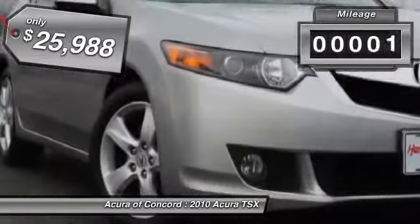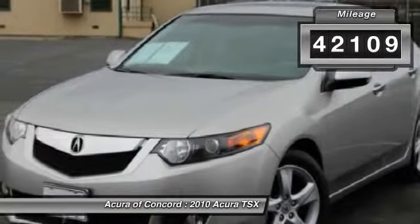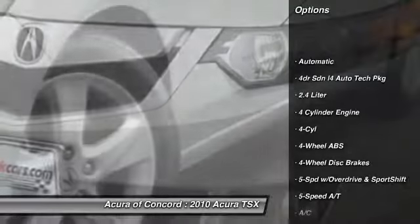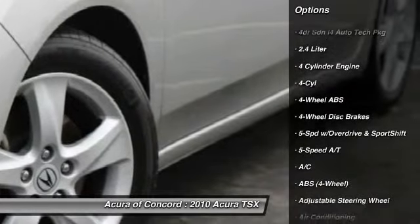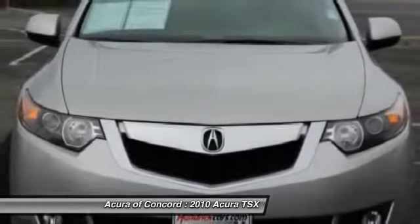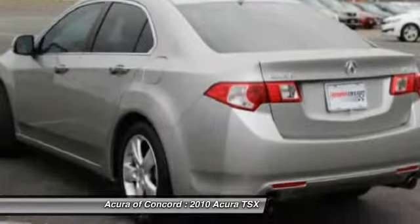This vehicle has less than 45,000 miles. Here are some of this vehicle's great options: anti-lock braking system, all-wheel drive, navigation system, power passenger seat, stability control, heated seats, CD changer, traction control, four-wheel ABS, air conditioning.